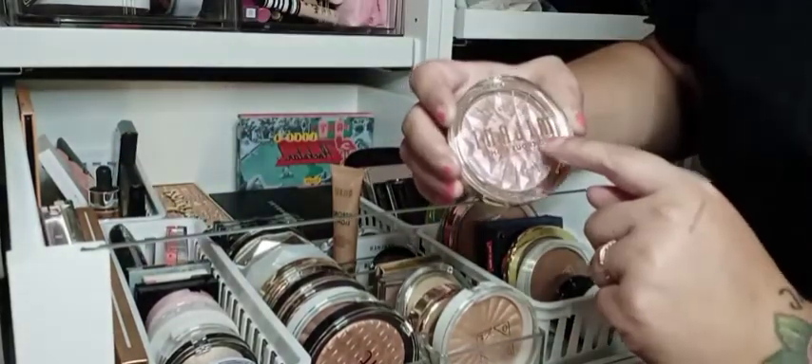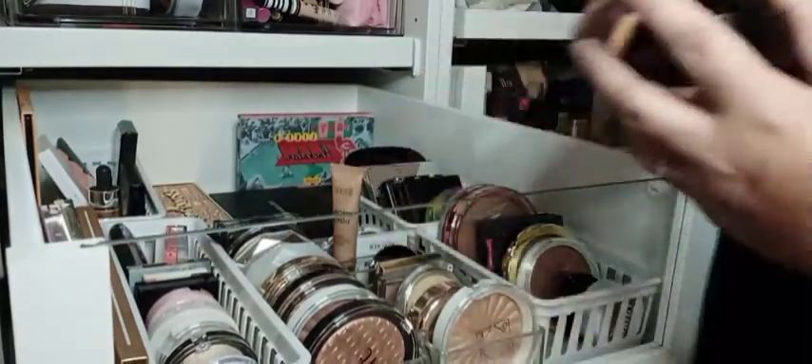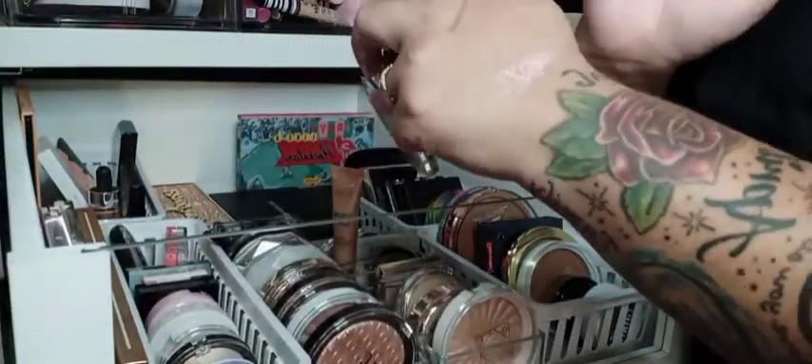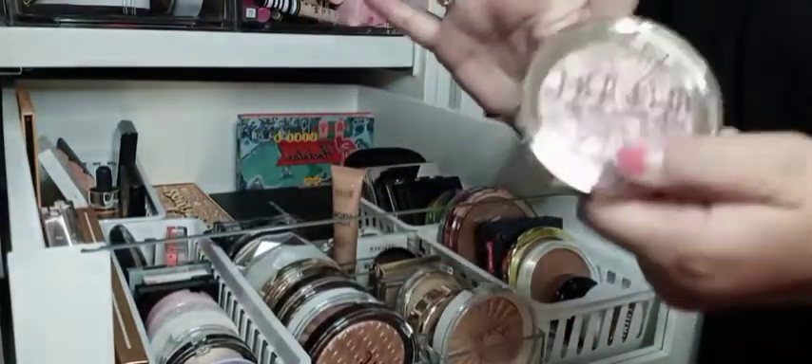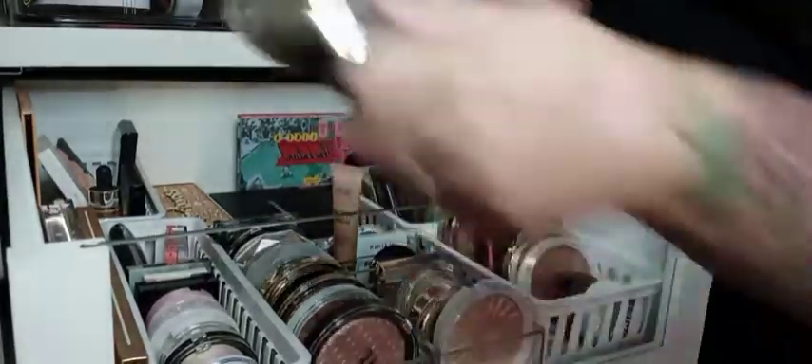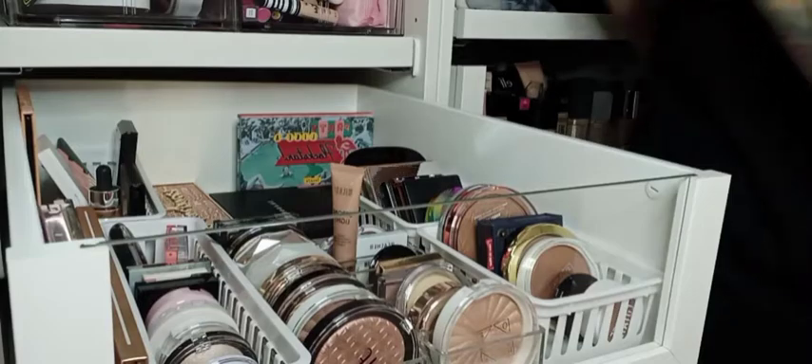Right off the bat, I'm going to go ahead and get rid of this Milani Ludicrous Light. I got it on sale at Walmart, but look at that — that is like chunky and it's just full of glitter. I think this is more of something that would be fun for concerts or something I don't do. Again, it is super pretty, but I don't wear it, so I'm not gonna keep it.